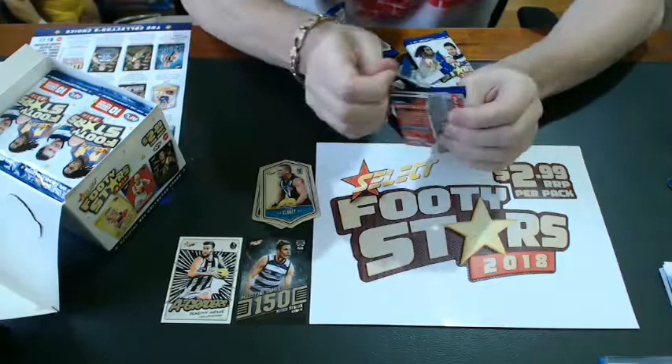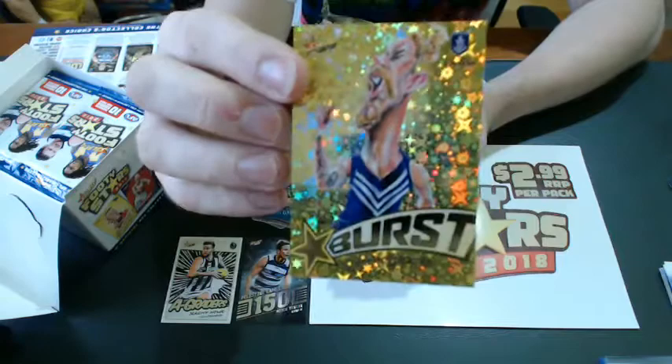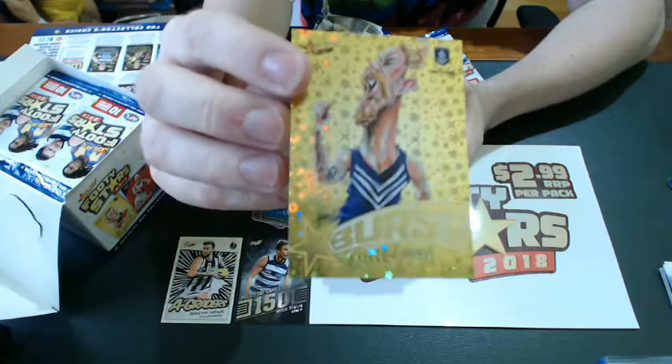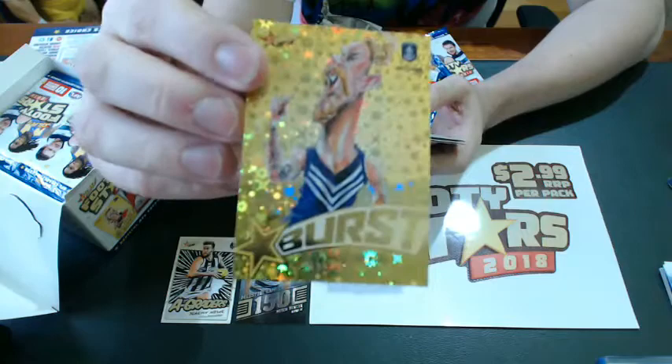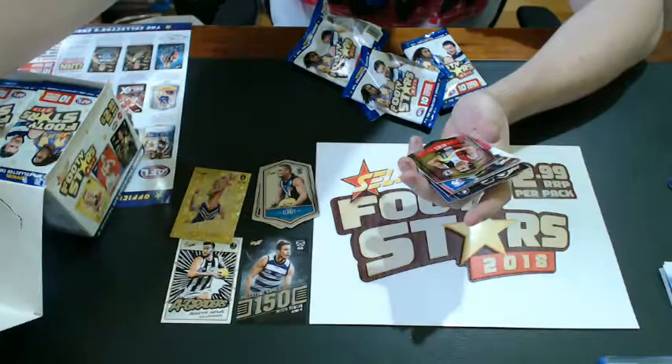We've got our first starburst — these are gold this year — and look at that, the pictures don't do these justice. The gold starbursts fall one in four packets, so you're going to get eight to a box. Look at that — eight to a box. That's Cam McCarthy from the Fremantle Dockers, and we've got Blake Acres chrome.